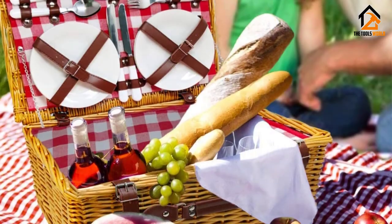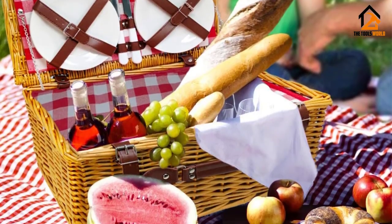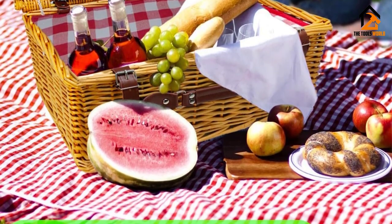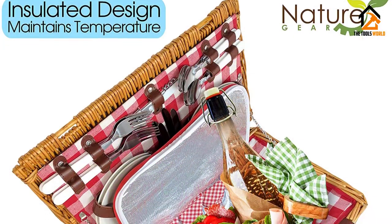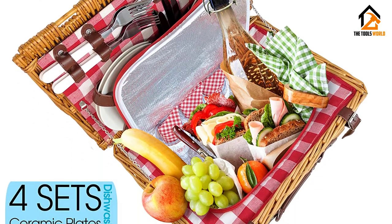Our favorite picnic basket, the all-in-one option from Nature Gear, is a great addition to your summer adventures. With everything you need to have a great outdoor meal, this picnic basket will become an essential for all of your outdoor adventures.